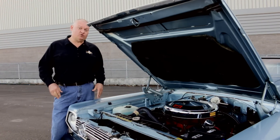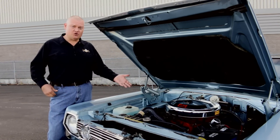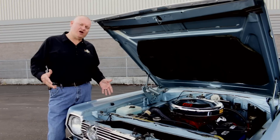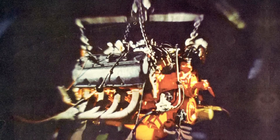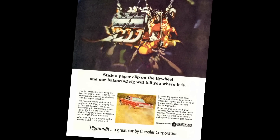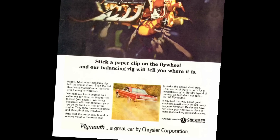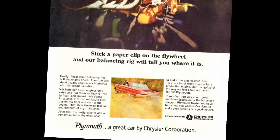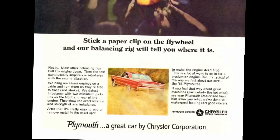Chrysler engineers went to great lengths to make sure that these engines would stay together given the abuse that they knew the drivers would put to them. They suspended these engines from a cable system, ran them, and measured at the front and rear of the engine for any vibrations and shake. Even back in '66, they had the technology to detect an imbalance as small as the weight of a paperclip at the outside of the flywheel on a Hemi engine, and they knew where to counterbalance it to smooth it out so that these things would stay together for a long time.